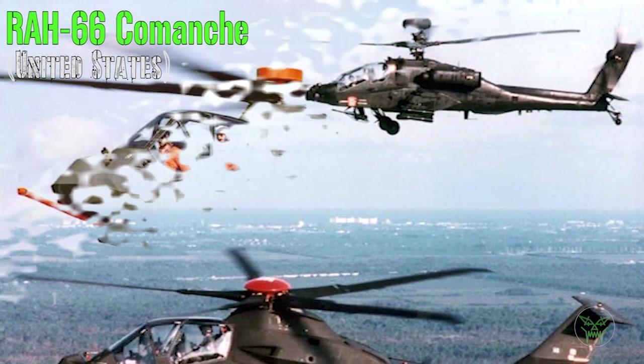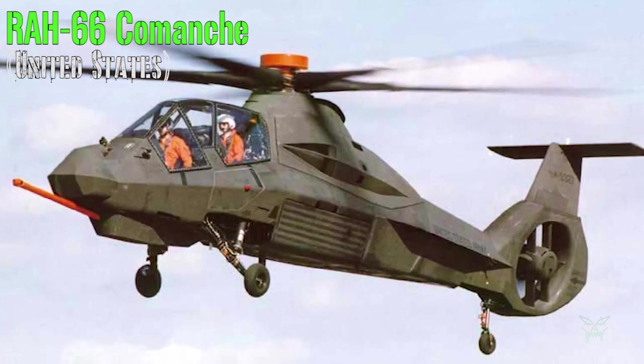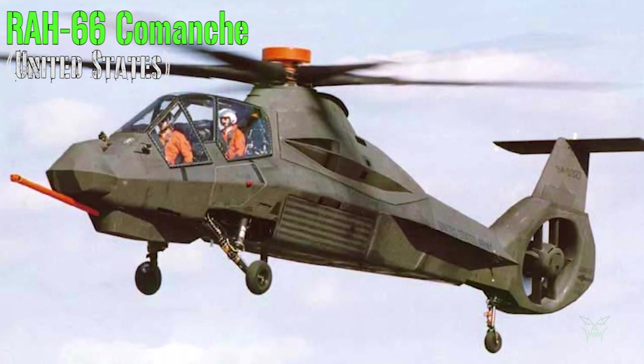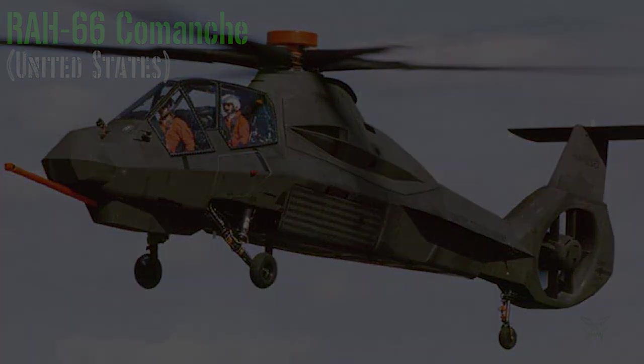It was a very good-looking project and I really liked this helicopter, but unfortunately looking good is not enough. You can still admire it in some museums, so better than nothing, I think.